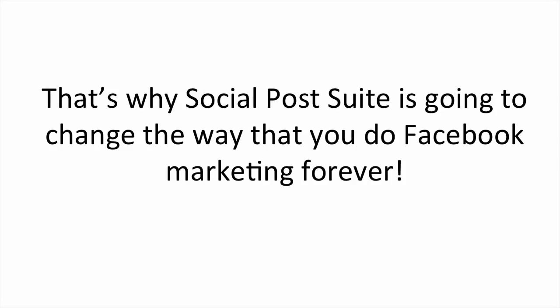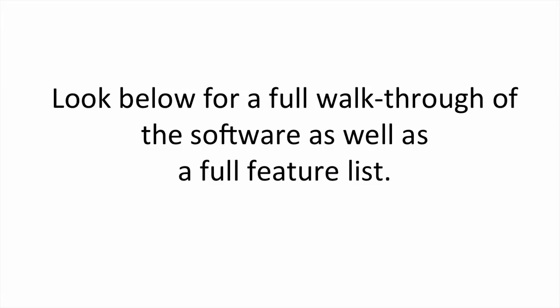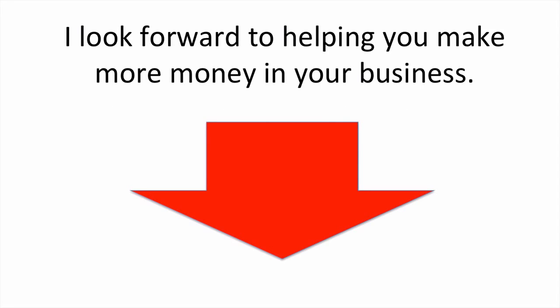And we're just getting started on the potential this software has for your business. In testing, we had beta testers generate up to 100 reservations for a local business. Thousands of additional leads were generated. That's why Social Post Suite is going to change the way that you do Facebook marketing forever. You'll never have to worry about making an ROI from your Facebook efforts. This software makes it as easy as posting on Facebook, then sending out an email. Look below for a full walkthrough of the software, as well as a full feature list. I look forward to helping you make more money in your business, and even if you're starting out, arm you with a tool that will enable you to gain an unfair advantage over your competition. Back to you, Todd.